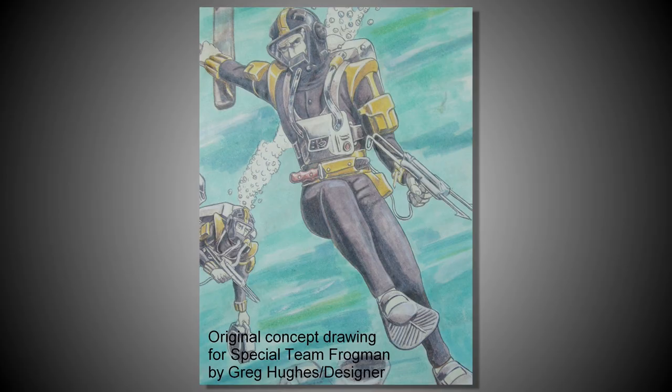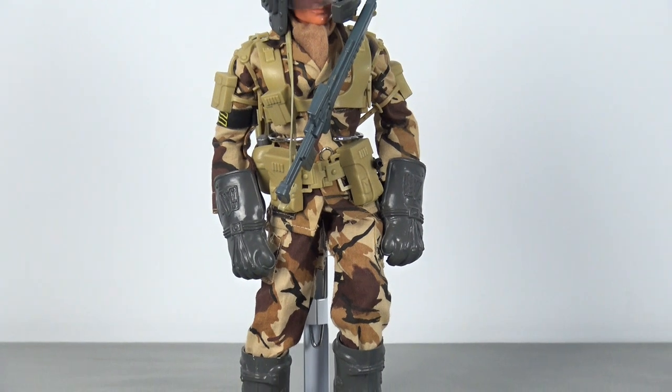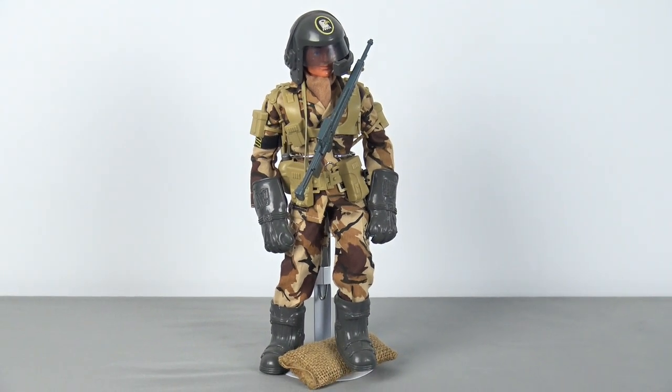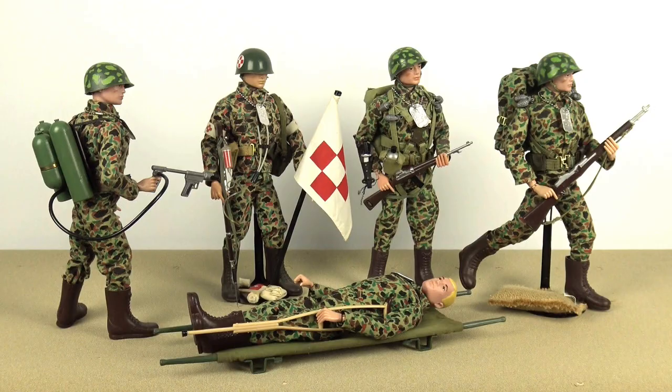Greg's other great claim to Action Man fame is his concept design for the Action Man Special Team. Greg presented a series of conceptual drawings at Palitoy's new products meeting, depicting his idea of what military outfits might look like 20 years into the future. The first Special Team outfits were released in 1982 and included the Ground Assault, Underwater Assault, and Arctic Assault sets. These outfits also featured the first purpose-printed camouflage patterns used for Action Man clothing. Greg produced the artwork for these patterns, which were based on British DPM patterns. He also notes this should have been used for 1982's British Infantry outfit, as opposed to the standard Action Man camouflage pattern — what Greg refers to as the 'duck hunter' style that had been around since the late 1960s.